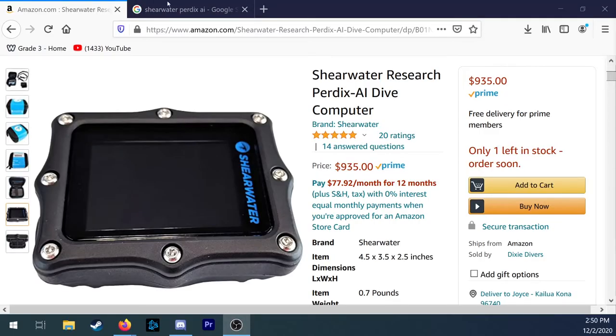Moving on to our final category, under $1,000 — the big leagues. I've already mentioned Shearwater, but I just cannot make this list without adding the Shearwater Perdix AI. This is a fantastic, full-featured dive computer. About the only thing it doesn't have is a Fischer port for rebreather diving, but the Perdix does offer CCR functionality with a fixed, manually switchable setpoint. Suffice to say, it is the best computer on the market if you're not looking for a Fischer port or a wristwatch form factor. If you want a wristwatch, go with the Shearwater Teric, but you'll pay a bit more. If you need a Fischer port, the Shearwater Petrel 2 and the Nerd 2 are there for you.